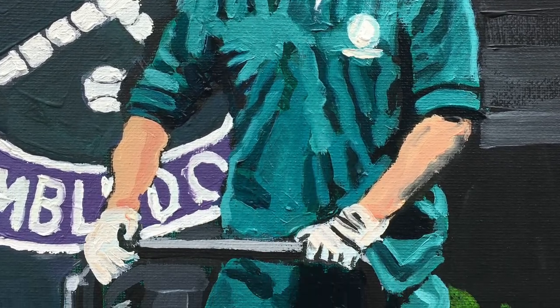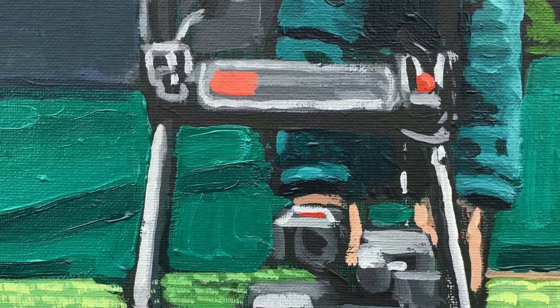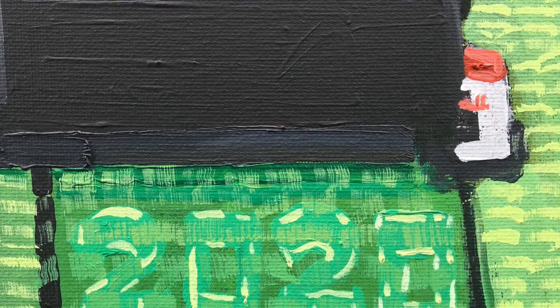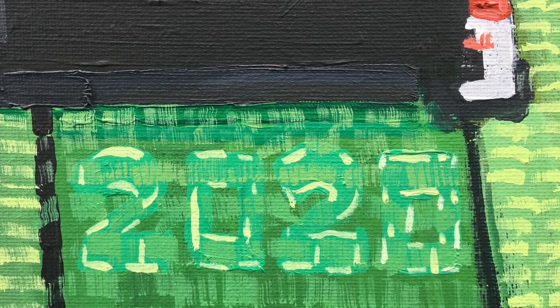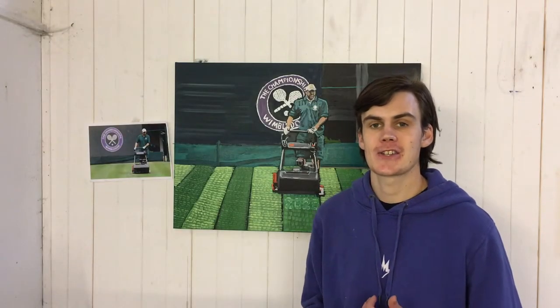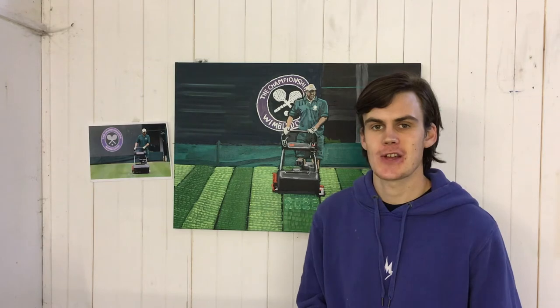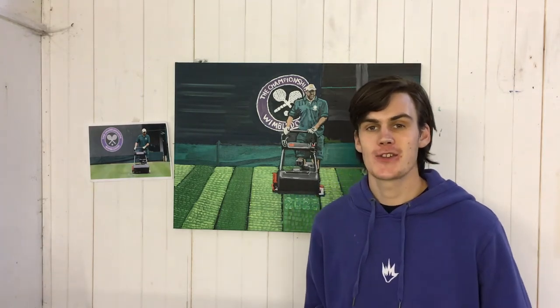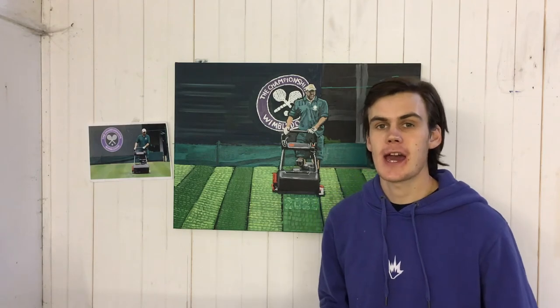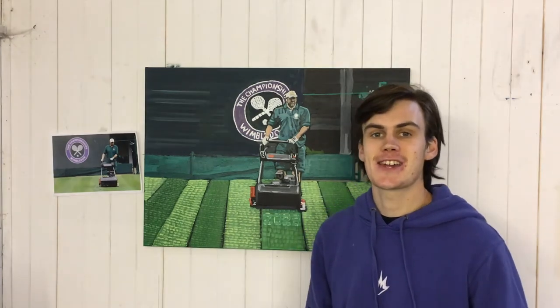Had I painted the image again, I think I would have used a narrower canvas, as the areas surrounding the figure are rather empty and don't do much to complement the activity. I hope you enjoyed watching and feel encouraged to create something that you've missed during lockdown. Make sure you plan your piece of work, especially when it comes to the perspective and how much you include. Please like, comment and subscribe — see you next week.